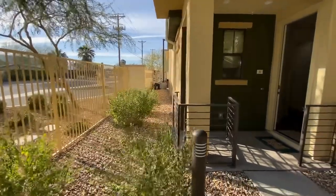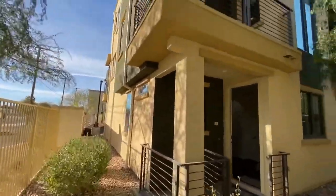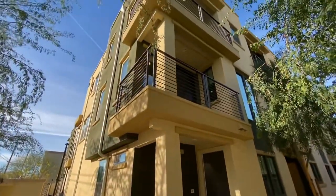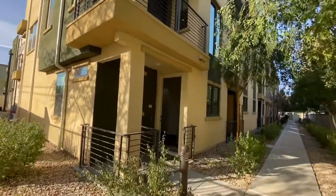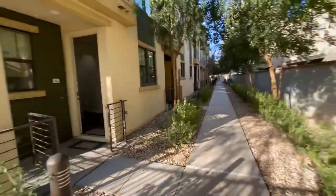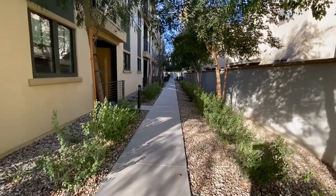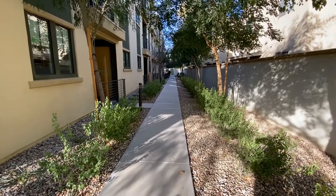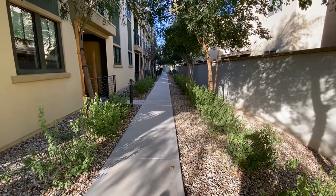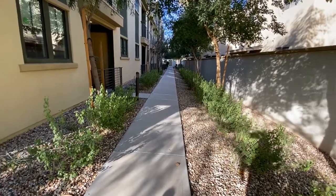Good morning, I'm Debbie with Servistar, and today I am going to take you into this great townhome. We are located at 4236 North 27th, unit number 27. If you follow this walkway, it goes down into the back area — there's your trash, and there's also a beautiful pool, a great green area with a barbecue. There are a lot of amenities here at this community.